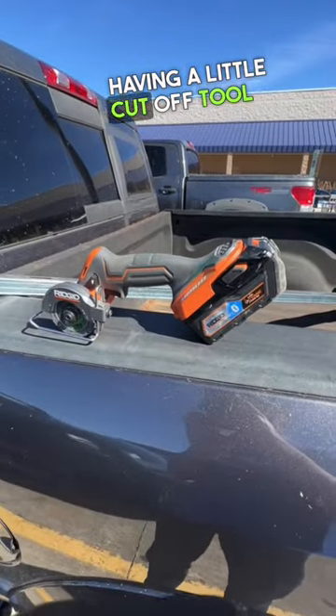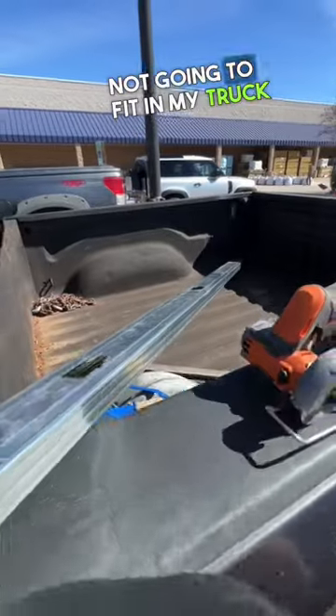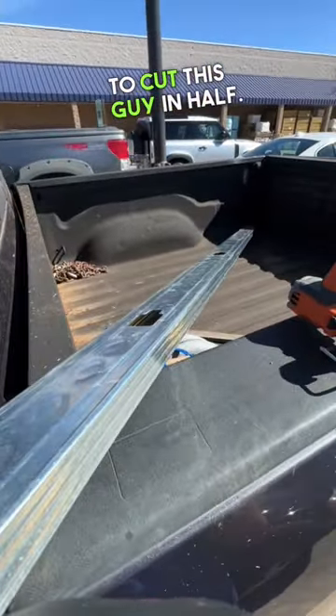Alright, this is why I love having a little cutoff tool with me at all times. This 8-foot metal stud is not going to fit in my truck bed, so let's go ahead and use the Ridgid to cut this guy in half.